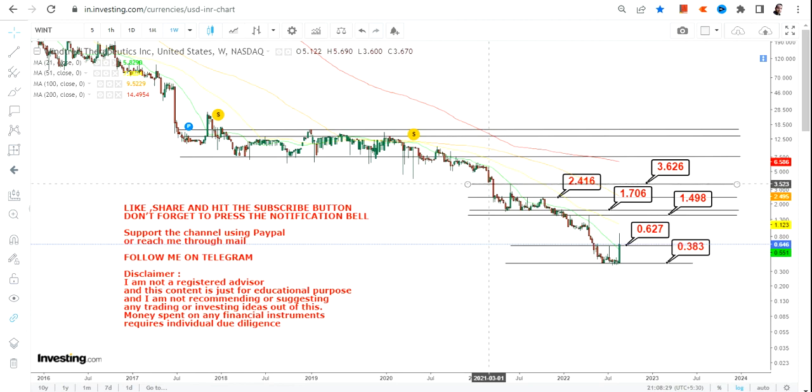After 1.70, we have targets at 2.41 and 3.60. Beyond 3.60, you will hit one of the big and important resistance levels, which is going to be 7.59. As you can see, the stock has been trading in this range, and more specifically it has taken multiple support at or near 7.5 and 7.6 from 2018 to 2020. So 7.59 and 7.60 is your next big target as well as resistance.